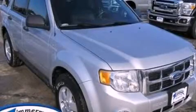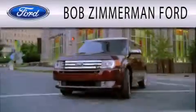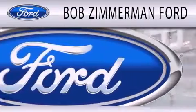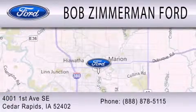Contact us today and schedule your opportunity to see this vehicle in person. Bob Zimmerman Ford is dedicated to doing everything possible to ensure that the experience you have of selecting your next vehicle is as pleasant as possible. We are located at 4001 First Avenue Southeast in Cedar Rapids.